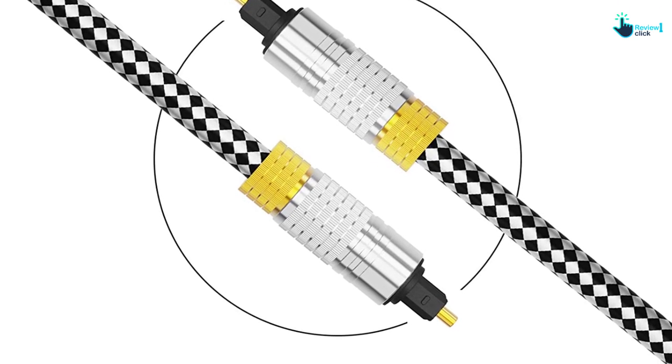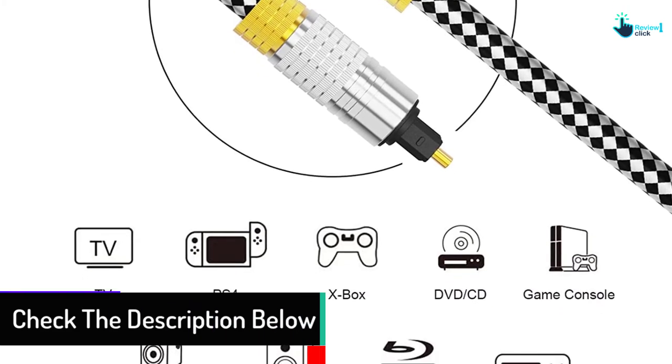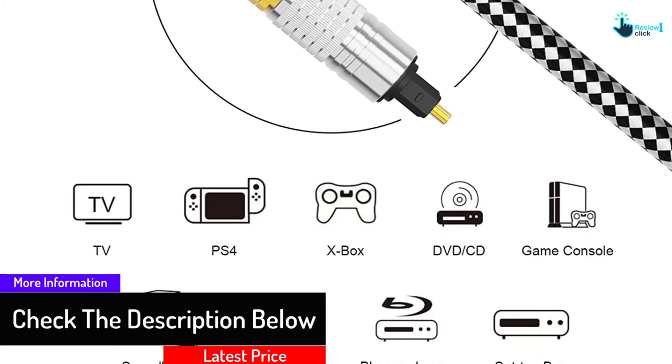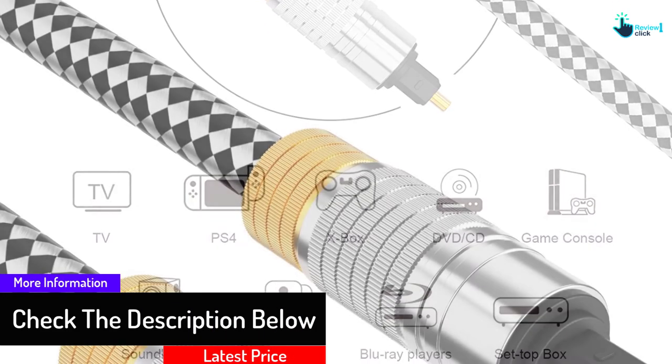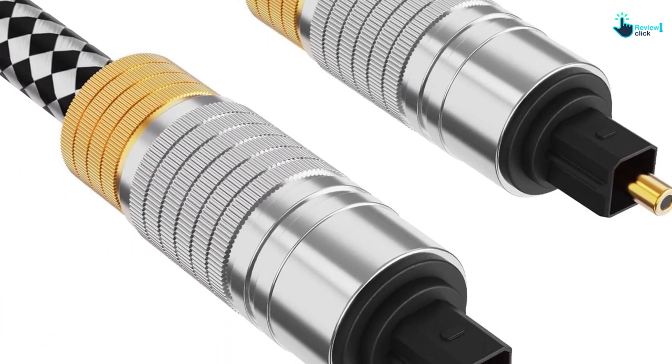Furthermore, this is simple to install and is very durable. It has a lightweight profile and is a quality product. It will let you have a secure connection. This is a perfect solution for audio transmission and has a circular profile.